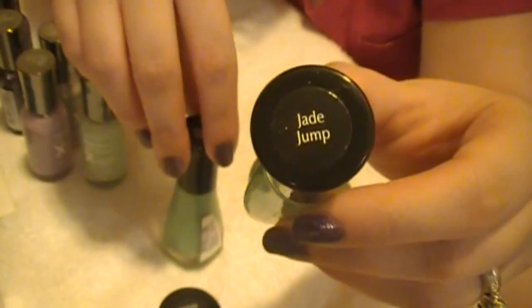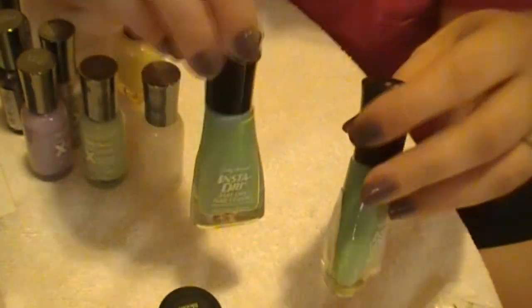I picked up two of these Jade Jumps because my drugstore had these on sale for like a dollar. The color was just so pretty I had to pick up two of them. So that was Jade Jump.